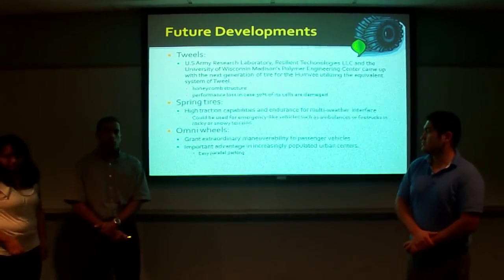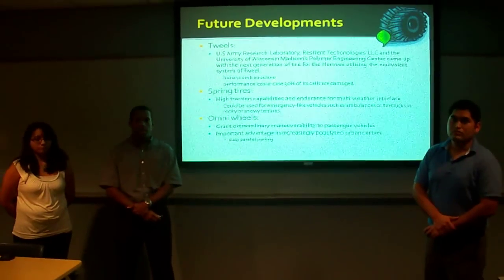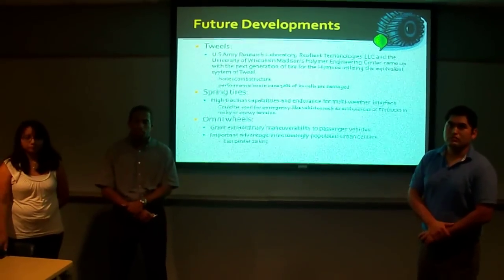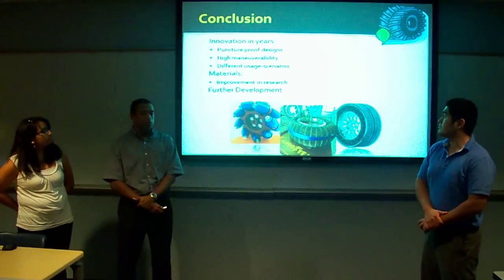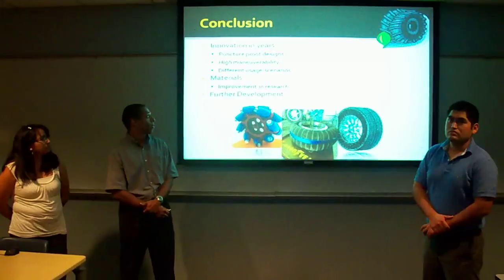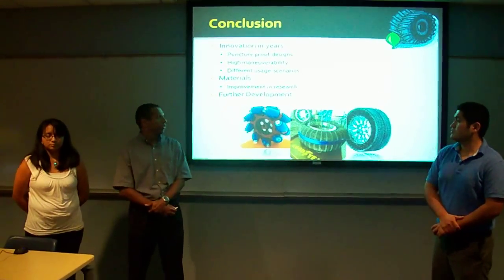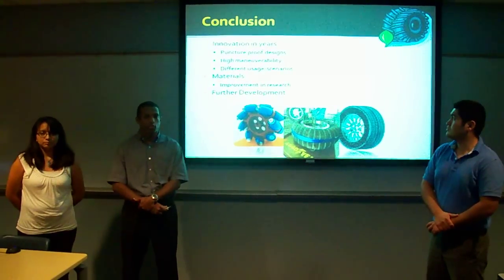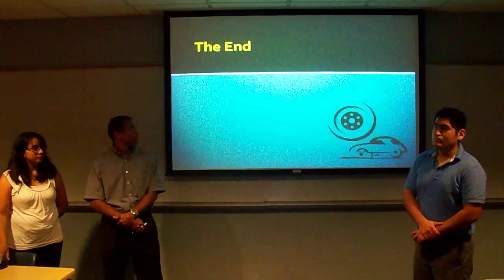Omniwheels are seeing more and more integration into different types of platforms, and there are even concepts in the works to integrate them into passenger vehicles — a great advantage in increasingly populated urban areas, enabling parallel parking simply by moving laterally sideways rather than going through the complicated back-and-forth procedure common for normal vehicles. In summary, the spring wheel and the Tweel are both puncture-proof tires far more resistant to damage. Omniwheels and mecanum wheels grant extreme maneuverability. Both types integrate new materials not traditionally seen in wheel and tire designs, such as the 800 springs in the spring wheel, polymers in the Tweel, and newer rubbers and polymers in the omniwheels. Thank you.